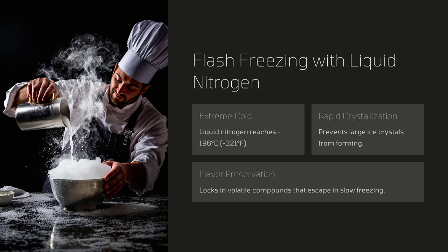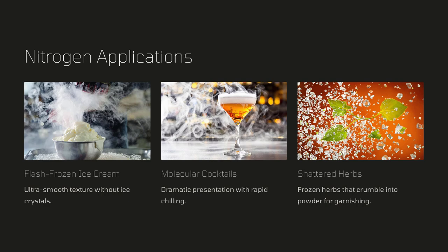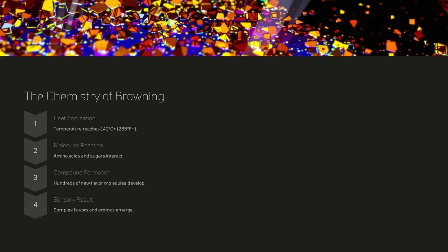Chefs might create a caviar of flavored liquids that pops in your mouth, or a silky sauce that changes consistency as you eat. Such techniques not only enhance the visual appeal of a dish, but also bring out unexpected flavor combinations.